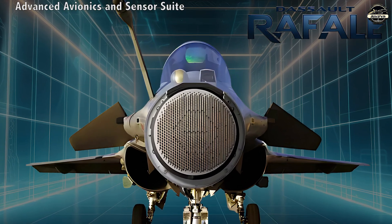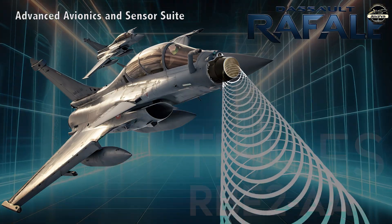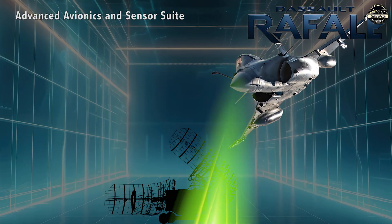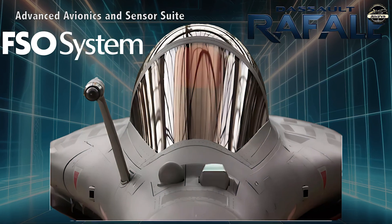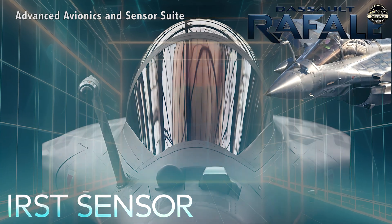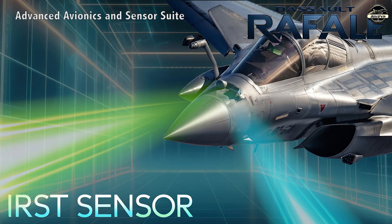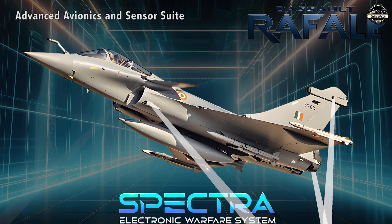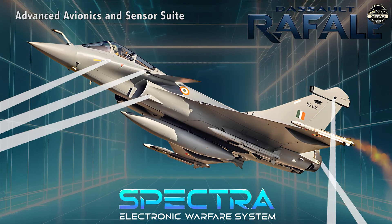Equipped with the Thales RBE2-AA active electronically scanned array (AESA) radar, the Rafale has enhanced detection, tracking and targeting capabilities even in high-threat environments. The Front Sector Optronics (FSO) system, which includes an infrared search and track (IRST) sensor, allows for passive detection and tracking of airborne and surface targets without emitting detectable radar signals. The Spectra electronic warfare system provides advanced threat detection, jamming and countermeasure capabilities, significantly increasing combat survivability.